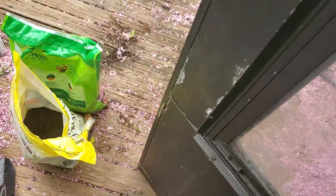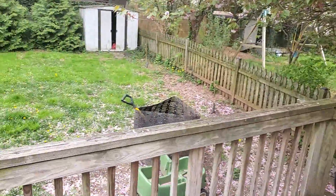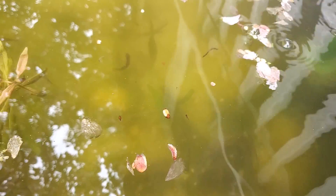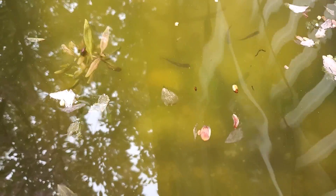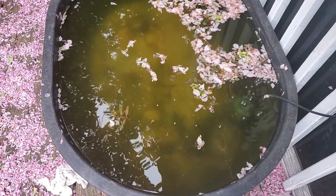Let's go out here — we've got cherry blossoms everywhere thanks to the neighbor's cherry blossom tree, so it looks like snow out here. The rosy-sided dace are still doing pretty good. Hopefully you can see them — I'm trying to angle it. They've gotten a little bigger, and you can definitely see the flashes of red on the boys pretty well.